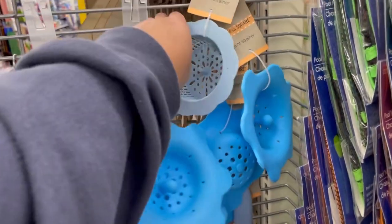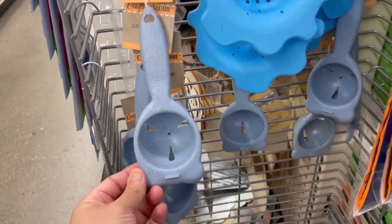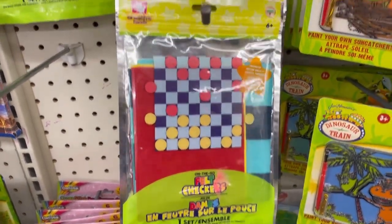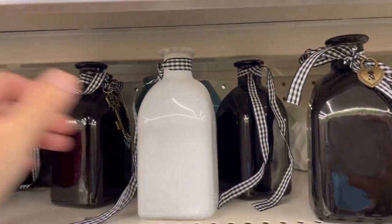Look at these strainers. Okay, they have these felt checkers. So cool. Oh my god, they're pretty. They're so pretty.